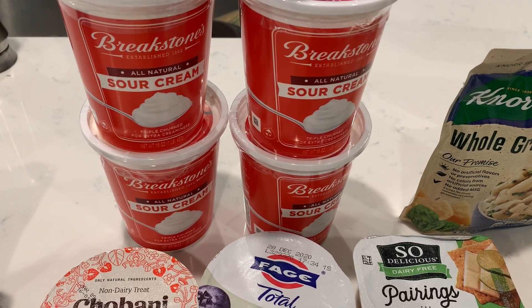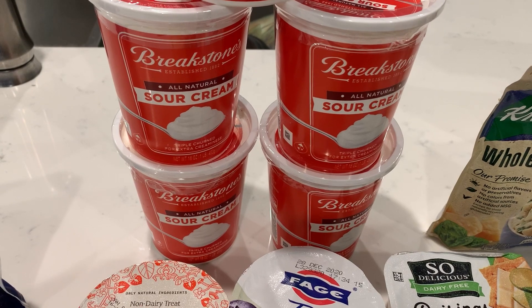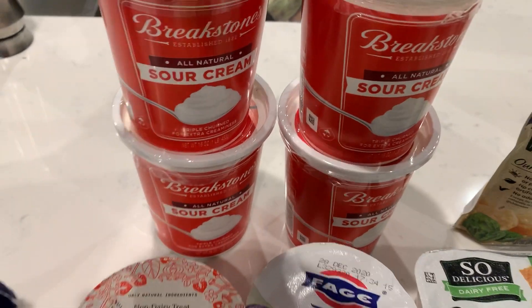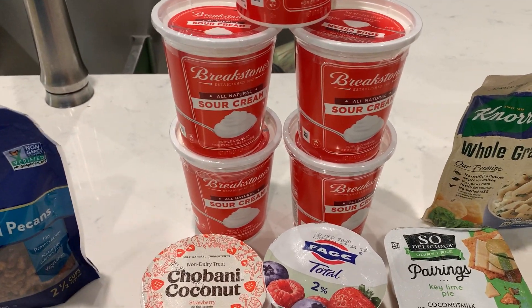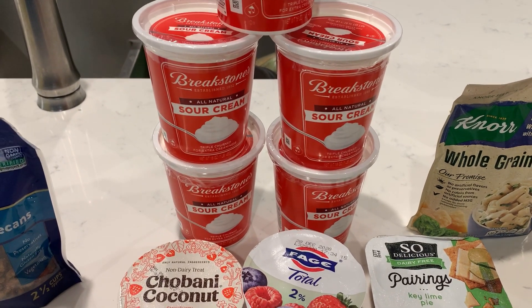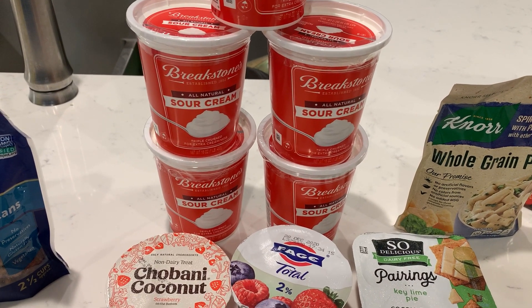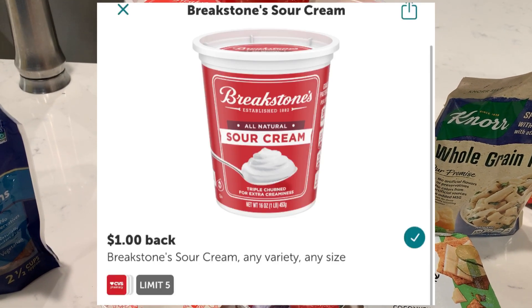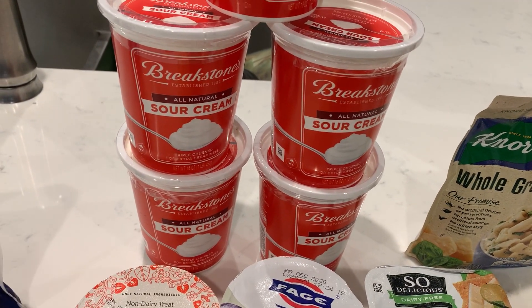The Breakstone sour cream — I decided to stock up because I use it in my cheesecake and we use it a lot. I checked the dates and all of them don't expire until January, so I went ahead and got five. They'll sit in the refrigerator and be good to go — I'm sure they'll be gone within a few weeks. These are $1.19 each BOGO, ringing up $1.19 at my store, and after the $1.00 ibotta rebate they're 19 cents each.